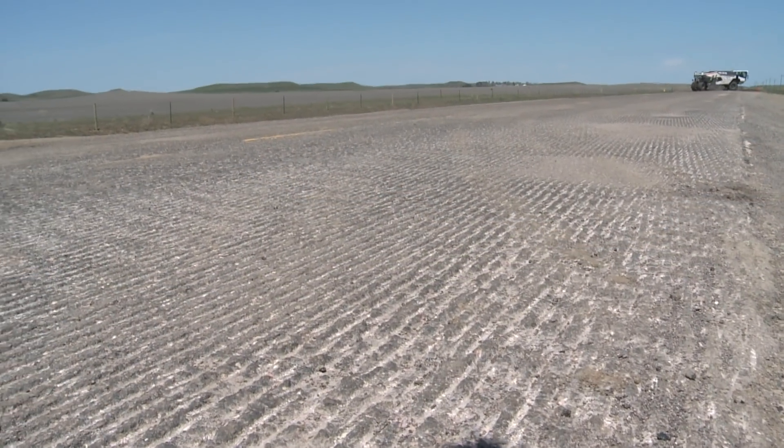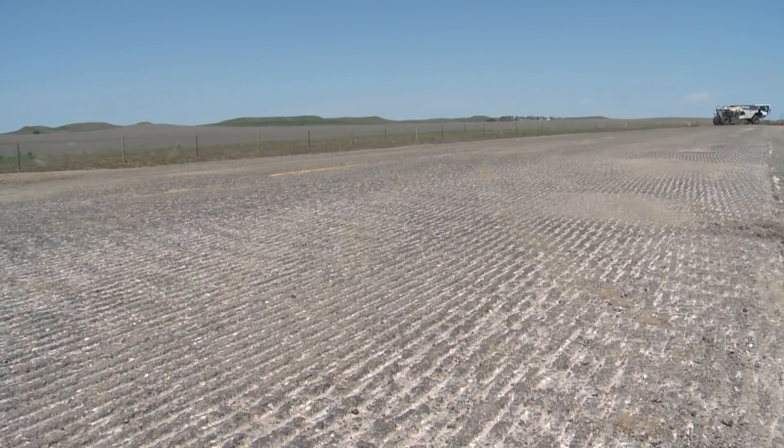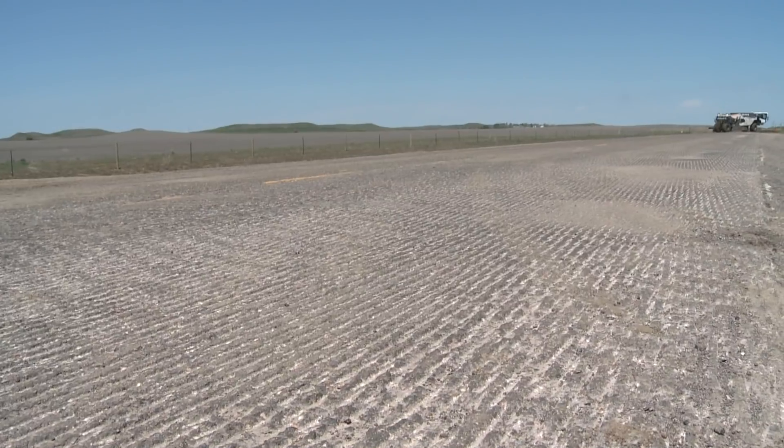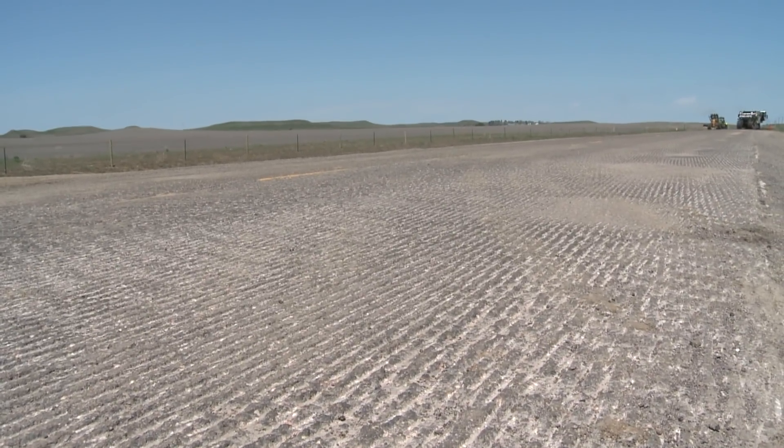On Highway 73, one-half inch of the old asphalt surface has been milled off and will be recycled for use in the new asphalt mix that will be laid down beginning in the first part of June.